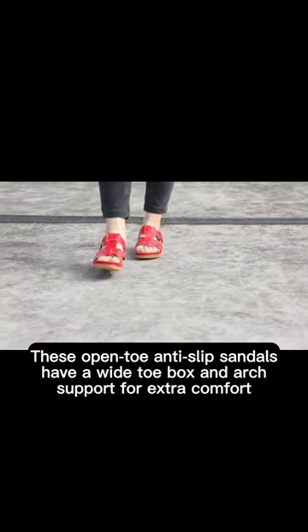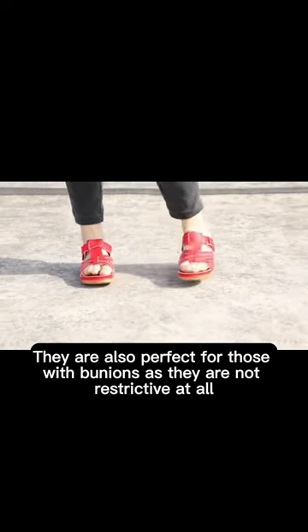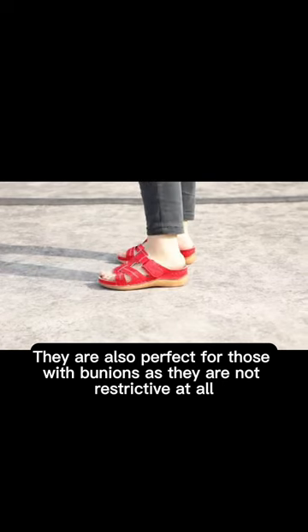These open-toe slip-on sandals have a wide toe box and arch support for extra comfort. They are also perfect for those with bunions as they are not restrictive at all.